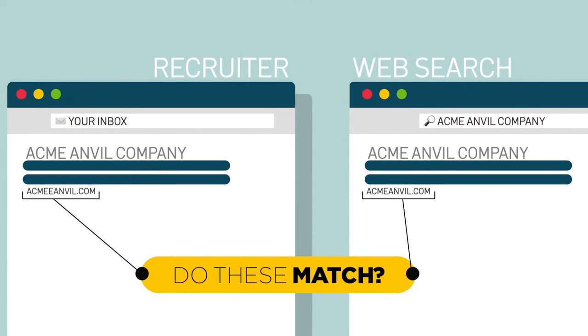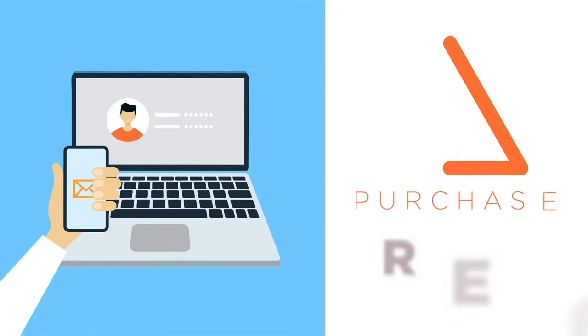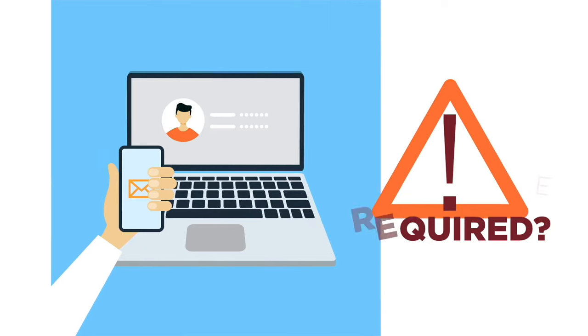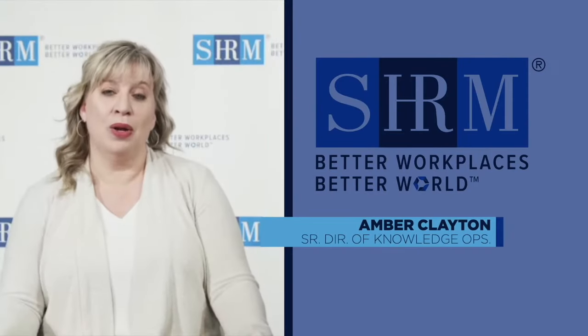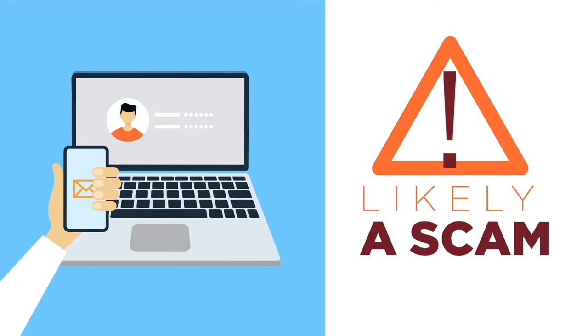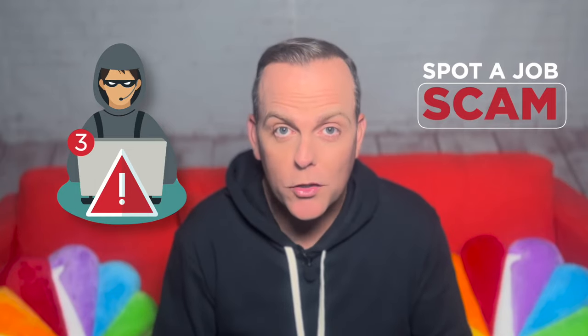Say they were posing as Acme Anvil Company — they might use 'Acme' with two E's to trick people. Clue two: you're being conned when a recruiter tells you to buy a new phone or laptop from them before you start your job. HR pro Amber Clayton says you're probably just giving a fraudster your money.